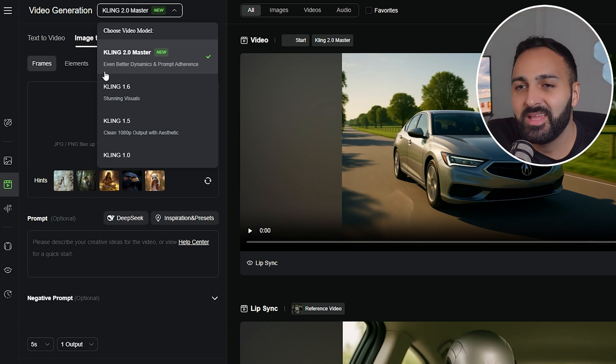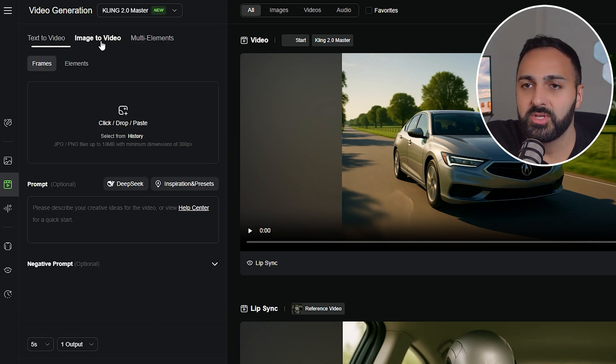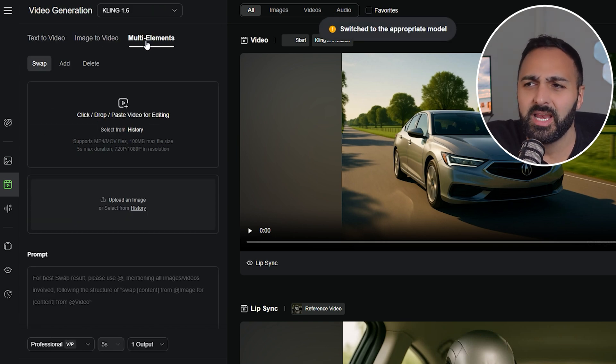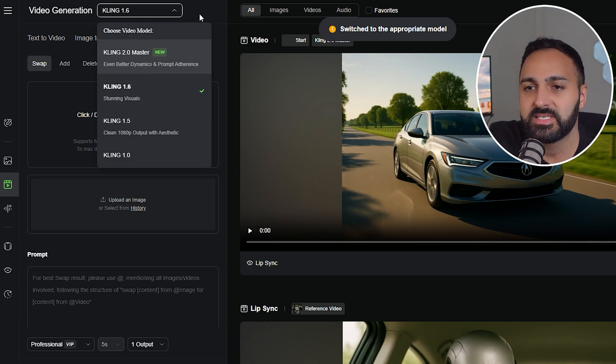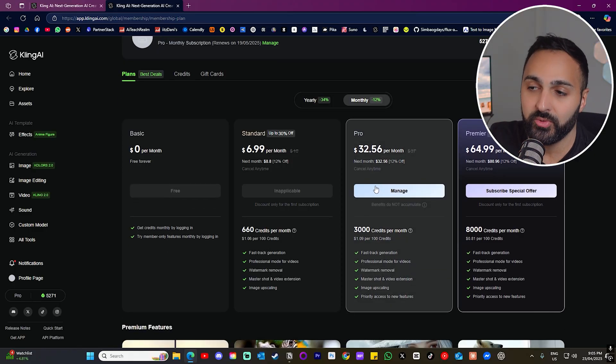Up here you'll see Kling 2.0 Master — I love that they put that word on there — with even better dynamics and prompt adherence. You can use this model for text to video and image to video. Multi-elements doesn't work yet and reverts back to the 1.6 model. Each five-second generation costs about 100 credits.